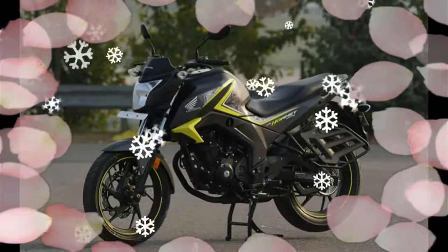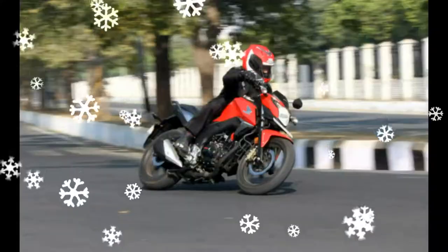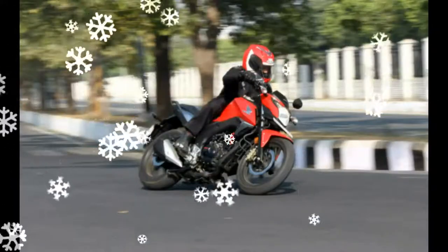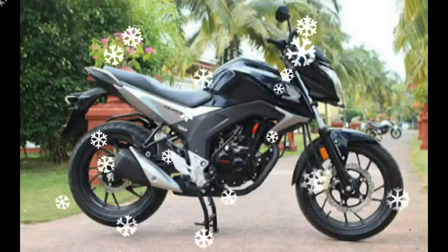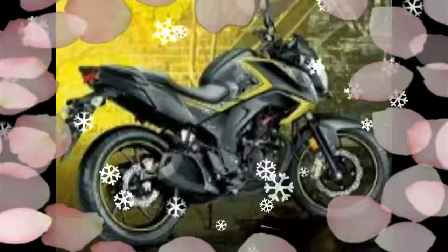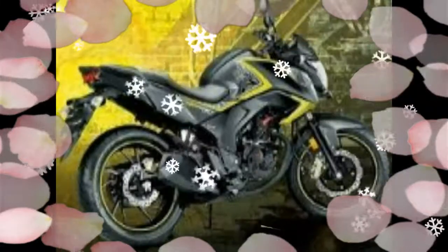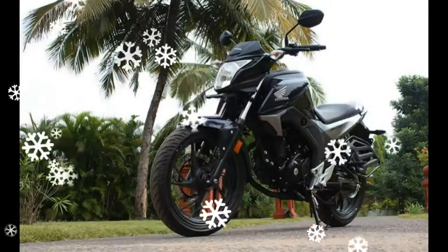The CB Hornet 160R special editions are available in both single disc and dual disc variants. The special edition comes with an all-black treatment that includes side air scoop, grab rails, and exhaust cover. It also gets green or orange decals depending on the color scheme, along with body graphics and matching pinstripes on the alloy wheels.